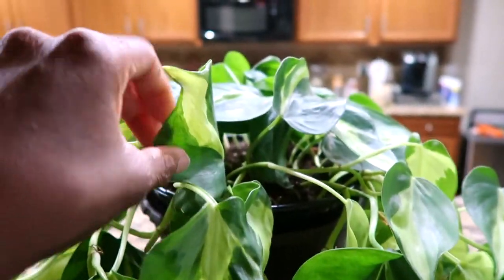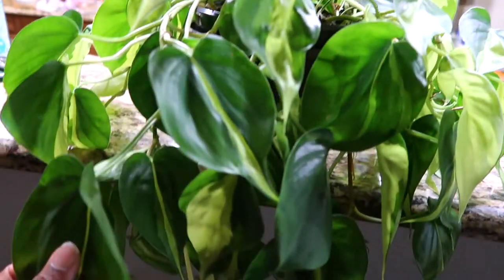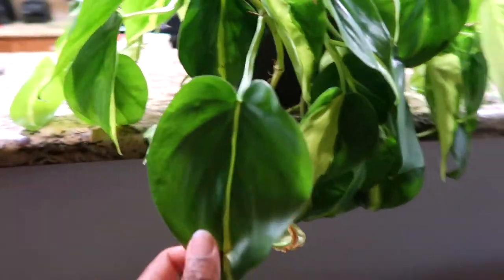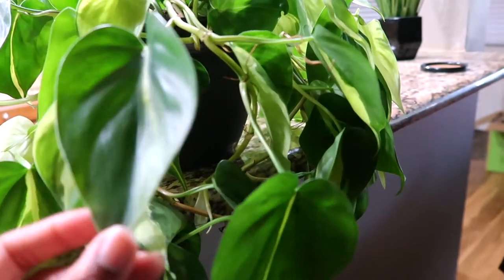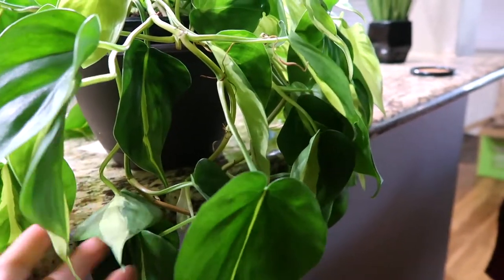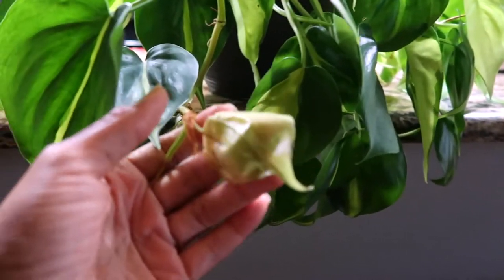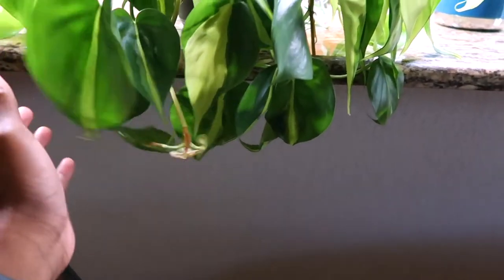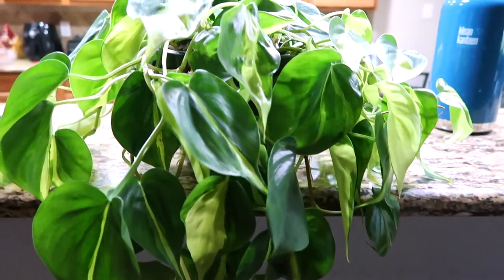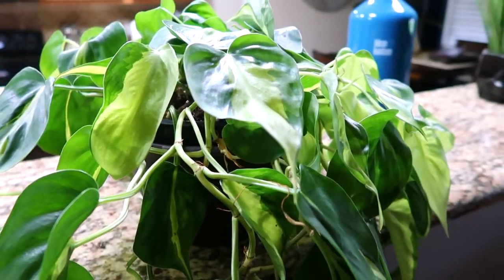We had a little issues when we first got her but we're doing good now. Had to change up the soil so she actually dries out, but she's looking so good. I'm going to need to water her soon. She's our little experiment — praying she survives, but if she doesn't, I'll know not to put any plants down here.